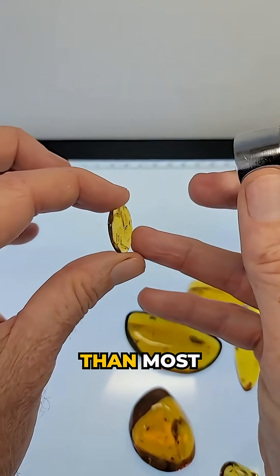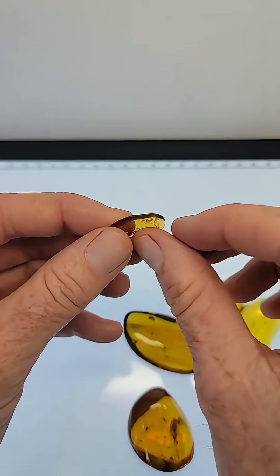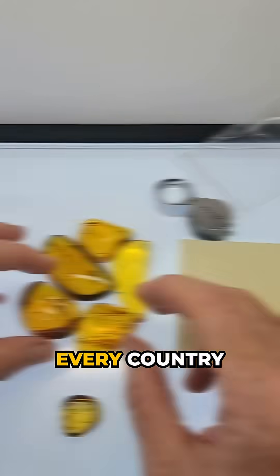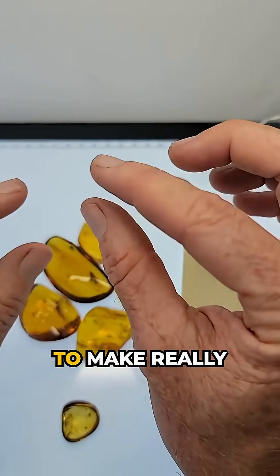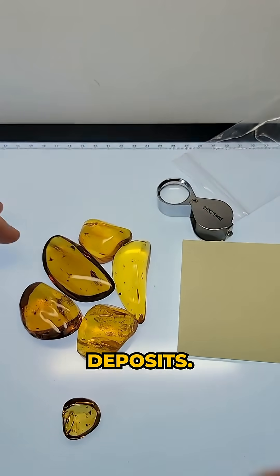Super thin — this is way more thin than most pieces of amber. These are polished by hand, so somebody really took their time to make this delicate preservation. Every country has their own way of polishing amber, and it seems like the Baltic amber polishers tend to make really thin insects like that. You can see more like that in the Baltic deposits.